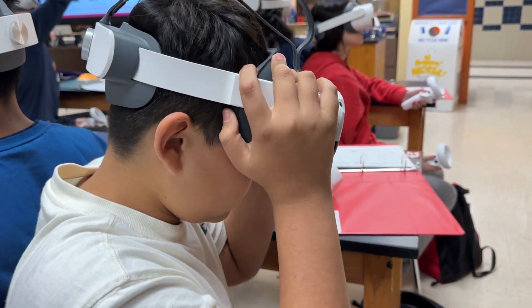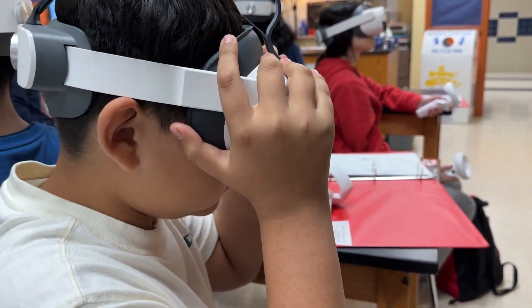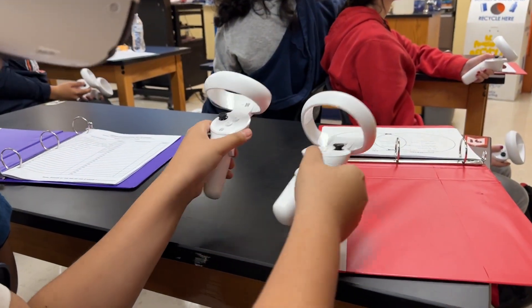This is my first year in biology and the VR tool has made it way easier to learn than just reading from a book or watching a presentation.